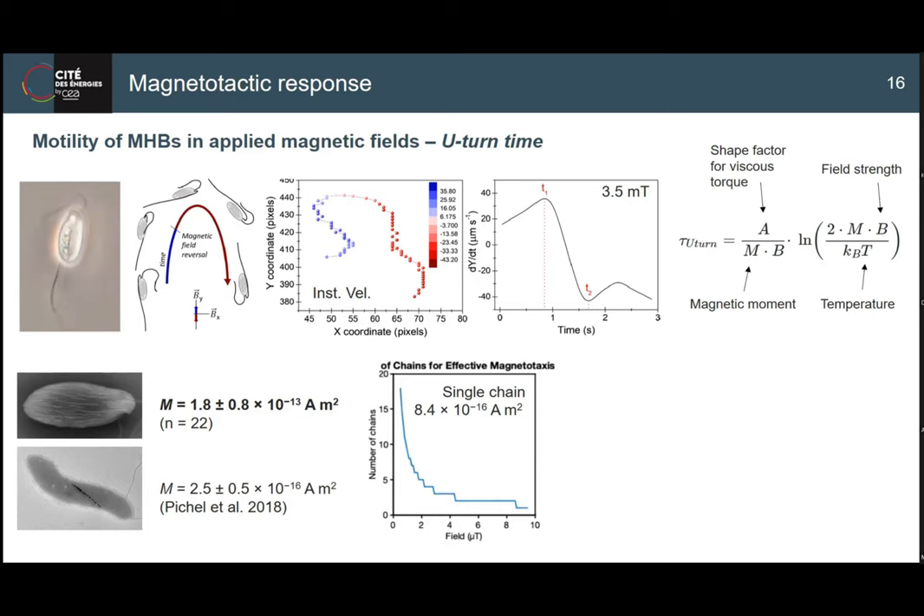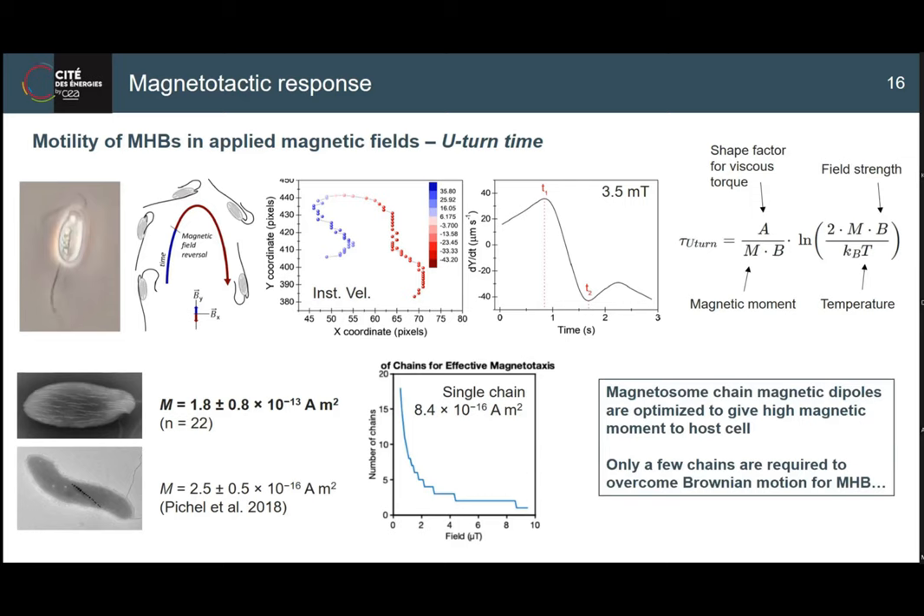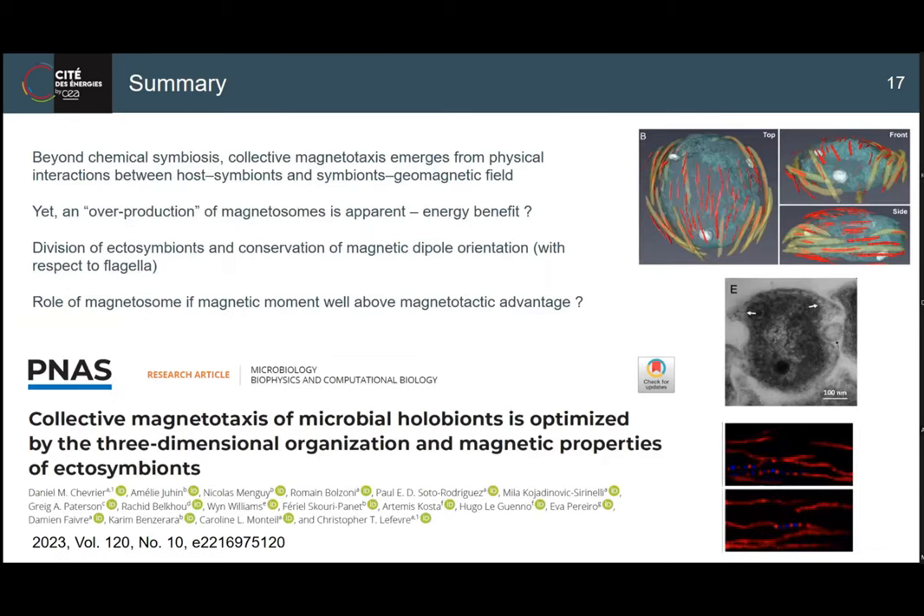We did micromagnetic calculations to compare a single chain and the magnetotactic advantage needed to overcome Brownian motion. We found that only a few chains are needed to overcome this magnetotactic advantage in relatively weak fields. In stronger fields like 30 or 40 microtesla, the number of chains present is in excess. This puts the role of the magnetosome in a bigger context - the production of magnetosomes could help for energy benefit, detoxification, or iron accumulation benefits to the host. It raised more questions than it answered.